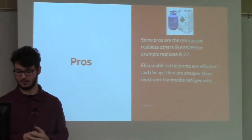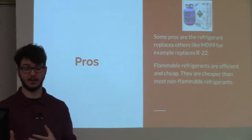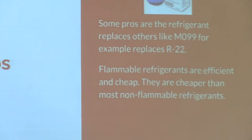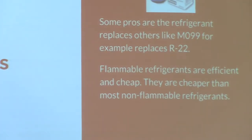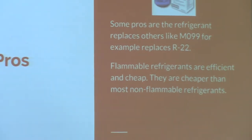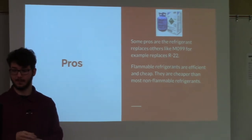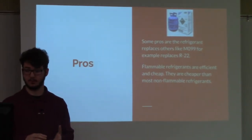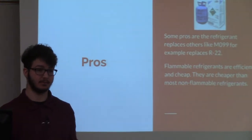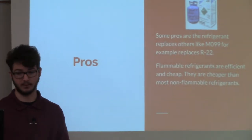Looking at the pros, let's look at MO99. It has butane in it but it is a replacement for R22. Some older systems still have R22 in them or could have. The flammable refrigerants are efficient and cheap — they are harder to find, but they are cheaper than your regular non-flammable refrigerants.